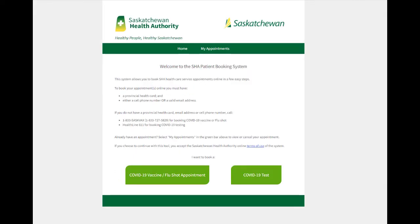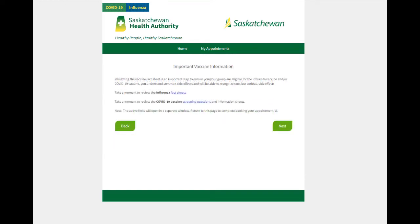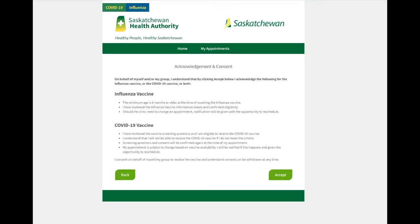Simply click on the link to get to the booking system. Read and accept the terms of use and you are ready to begin. For one person, ensure individual appointment is selected. You will be asked to review the vaccine fact sheet and give your consent.